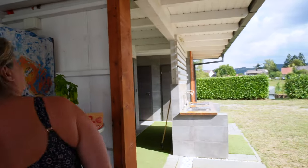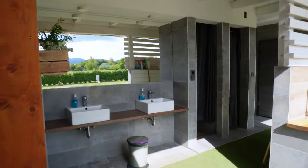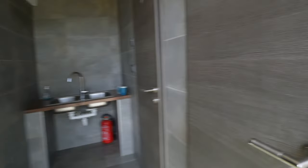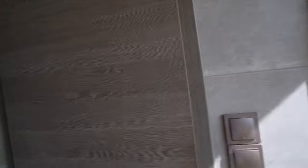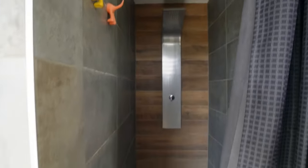The facilities here include a couple of sinks and some outside washing up, and there are two showers — really nice.